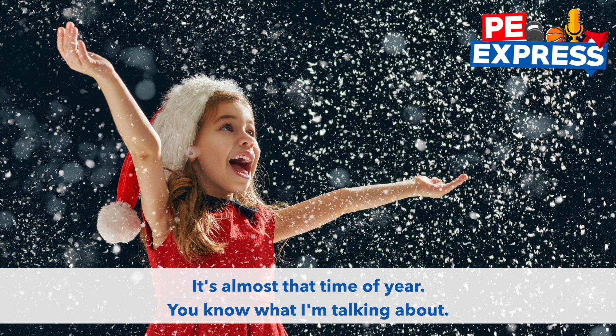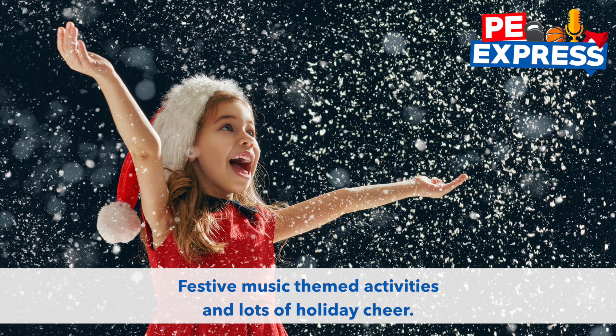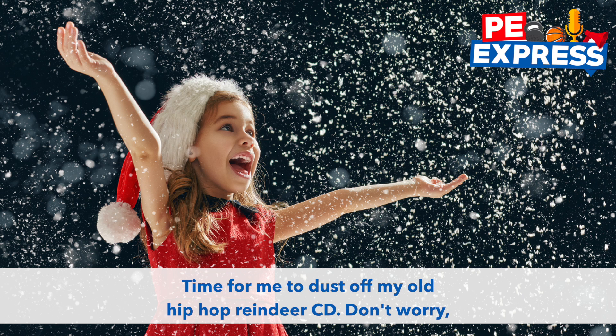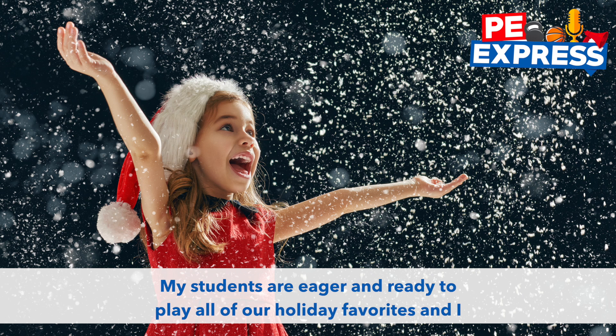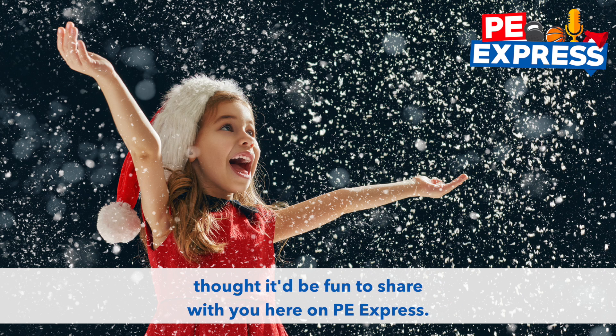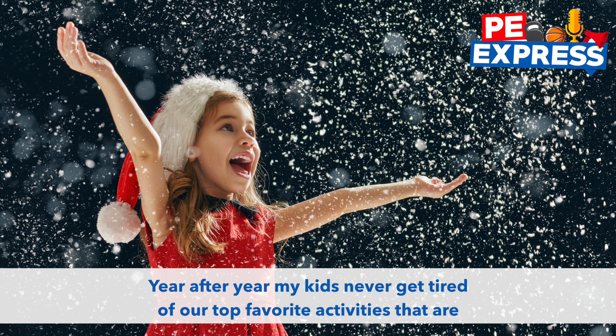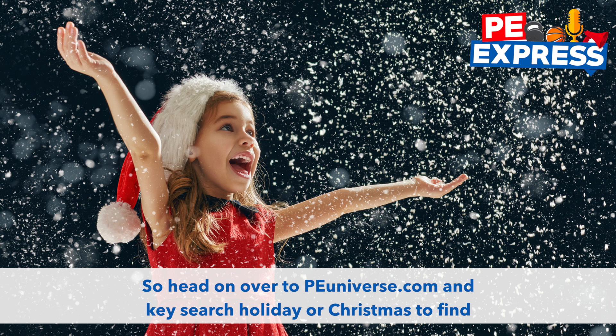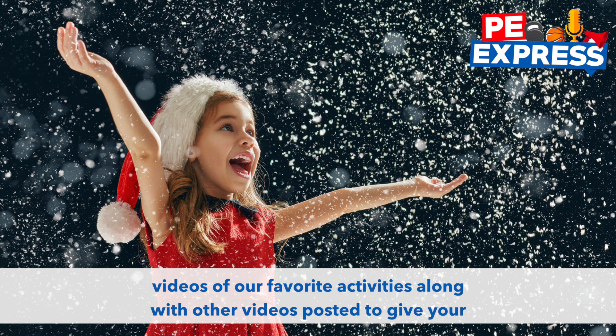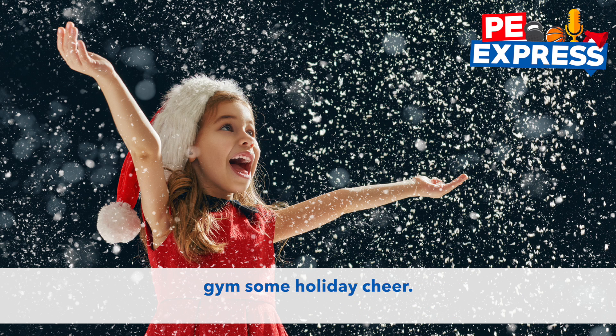It's almost that time of year. Festive music, themed activities, and lots of holiday cheer. Time for me to dust off my old hip-hop reindeer CD — don't worry, you can find it on YouTube. My students are eager and ready to play all of our holiday favorites, so I thought it'd be fun to share them here on PE Express. Year after year, my kids never get tired of our top favorite activities that are already posted on PE Universe. Head on over to peuniverse.com and search holiday or Christmas to find videos of our favorite activities along with other videos to give your gym some holiday cheer.